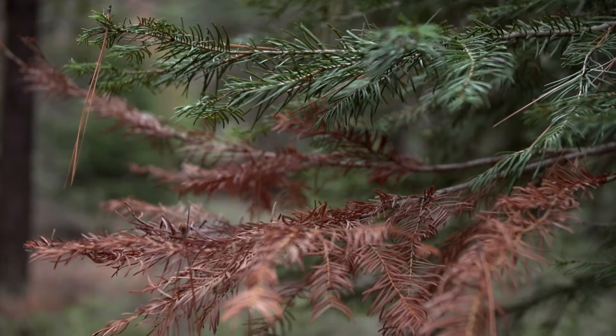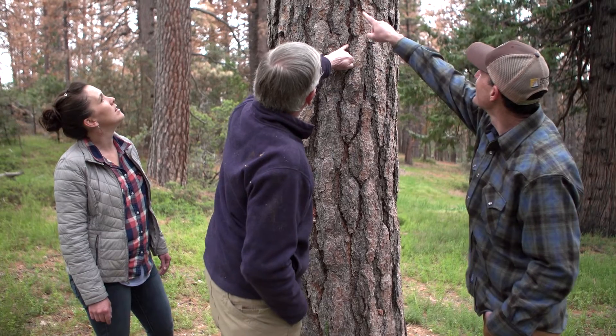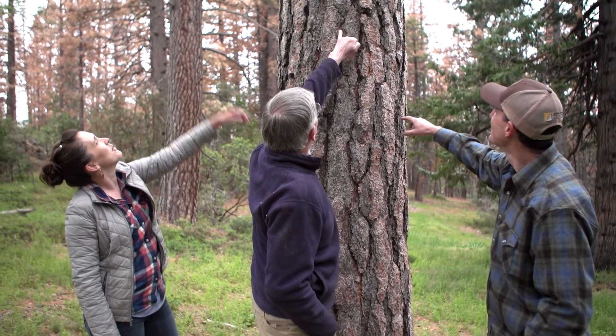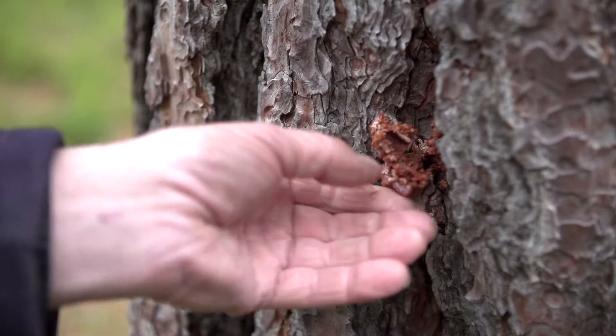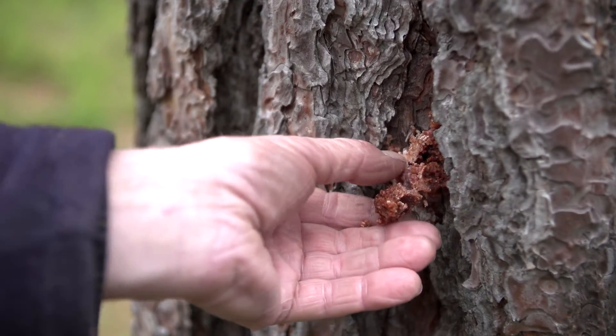In a healthy forest, the bark beetles don't get so out of control. Trees will use their natural defense mechanisms — when the adult beetle bores into the trunk of the tree to lay their eggs and produce their offspring, the tree will pitch out, which is the sappy material in the cambium, and they push the beetles out through the holes that they were trying to get into.